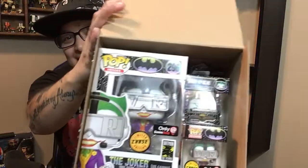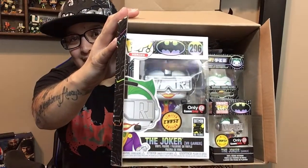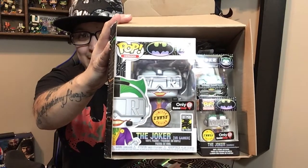I walked away with exactly what I wanted — I walked away with the chase. Here it is. I really don't care about the small pop, the keychain pop, and I also don't collect Pez's, so I'm not really sure what to do with those yet.